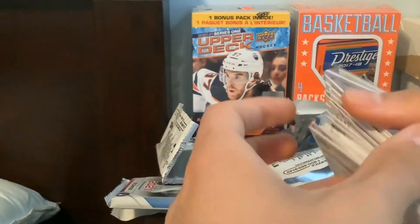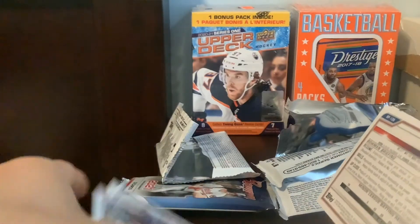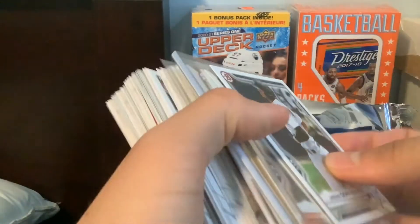I feel like Spencer Torkelson should have been the first Bowman in this product, probably not in draft, but yeah. I don't know why they did it that way. I'm just kind of surprised they put Austin Martin the way they did — they put Austin Martin not in draft. I figured they would put Austin Martin in draft. They probably should have put Torkelson. That's just my opinion though.